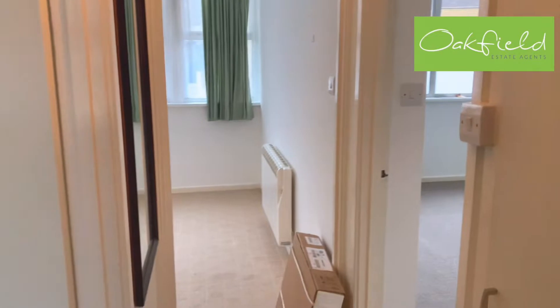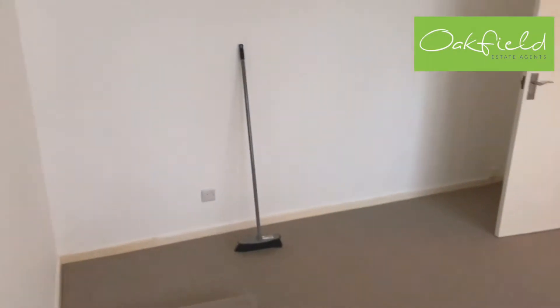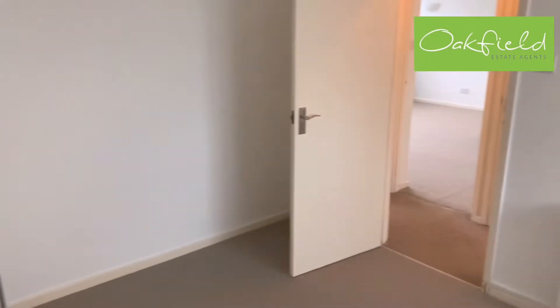From there, to the left is the smallest of the two bedrooms, but still a very good size — a double bedroom with double glazing out to the rear of the property and electric heating as well.